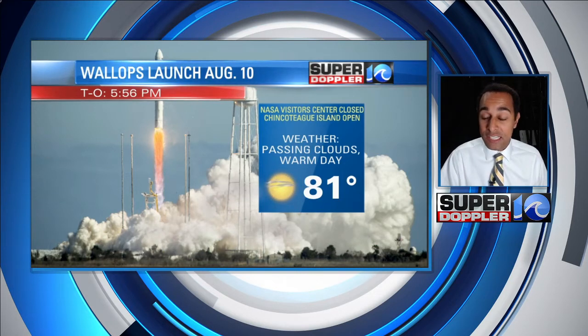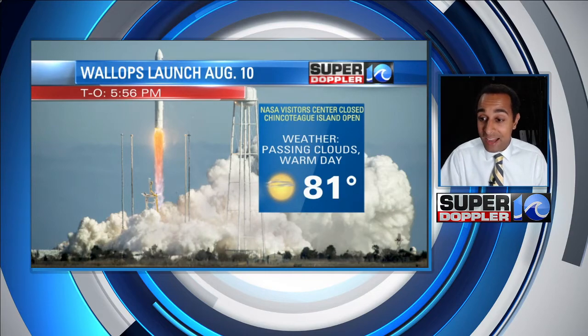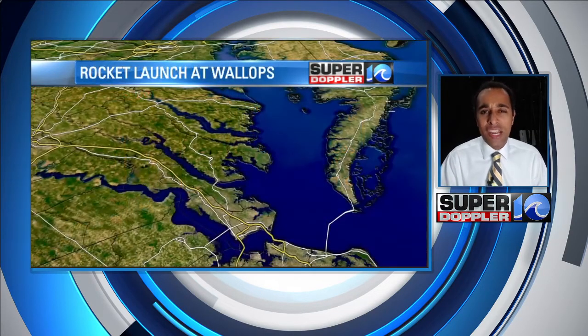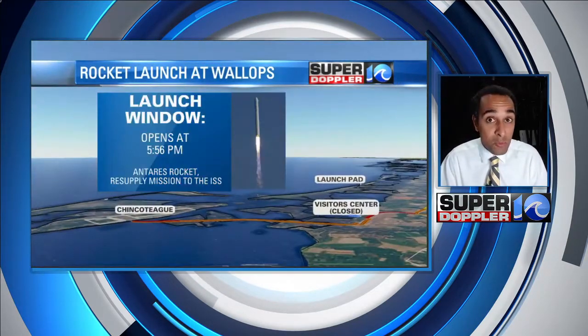The launch is at 5:56 p.m. Right now the weather is looking really good — we'll have passing clouds, a warm day at 81 degrees, and a very low chance for thunderstorms. I really don't see much for thunderstorms on Tuesday, so we should be just fine weather-wise.